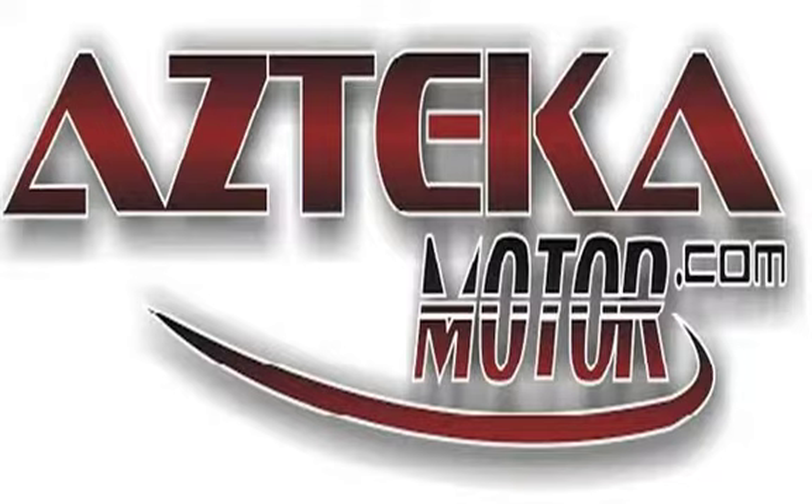Only at Azteca Motor — remember the name, Azteca Motor, home of the no credit check, Azteca Motor.